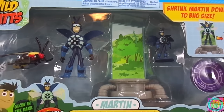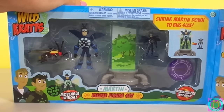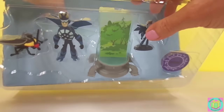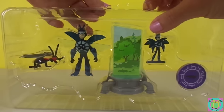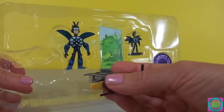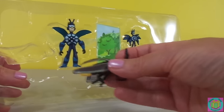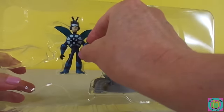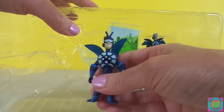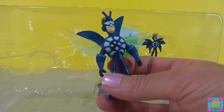Let's get Martin out of his box. Our Firefly's name is Blinker. And here's Martin — he's wearing his Firefly Creature Power Suit.